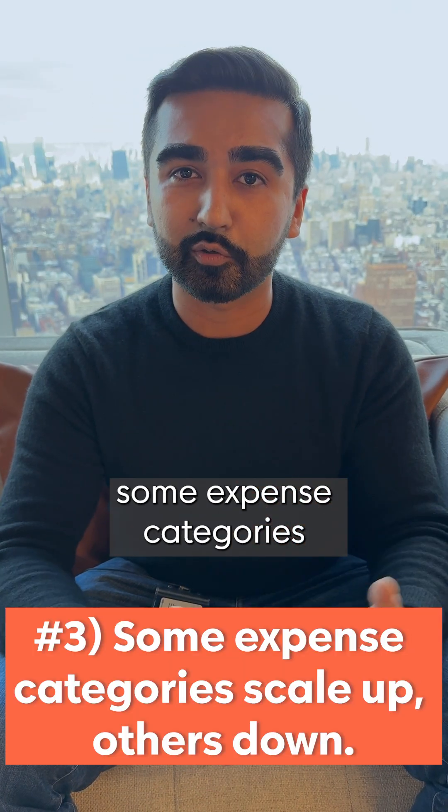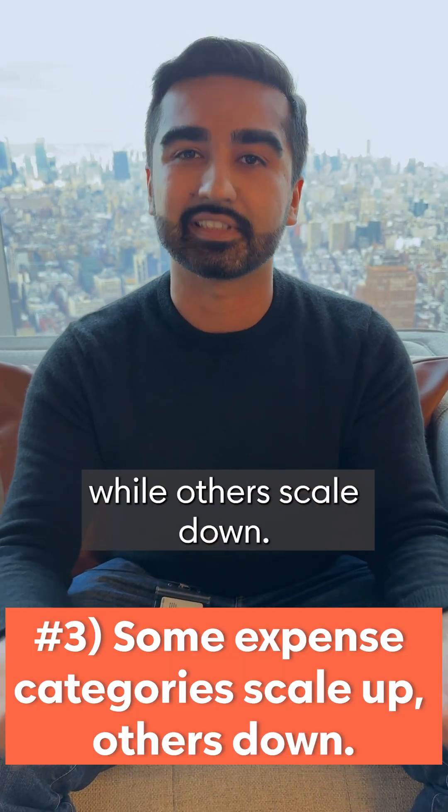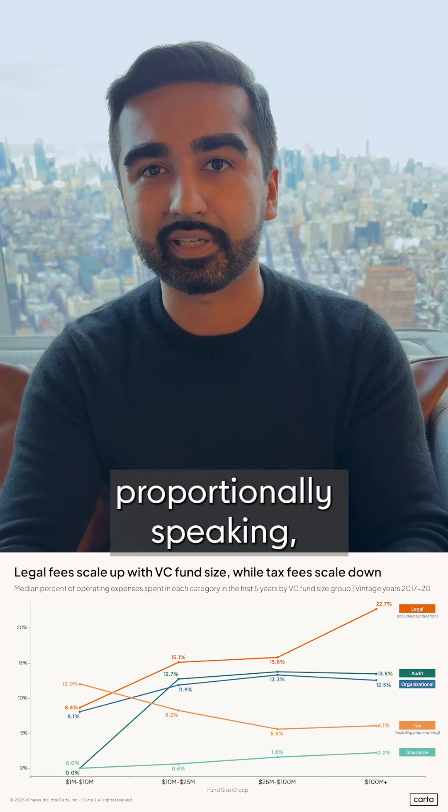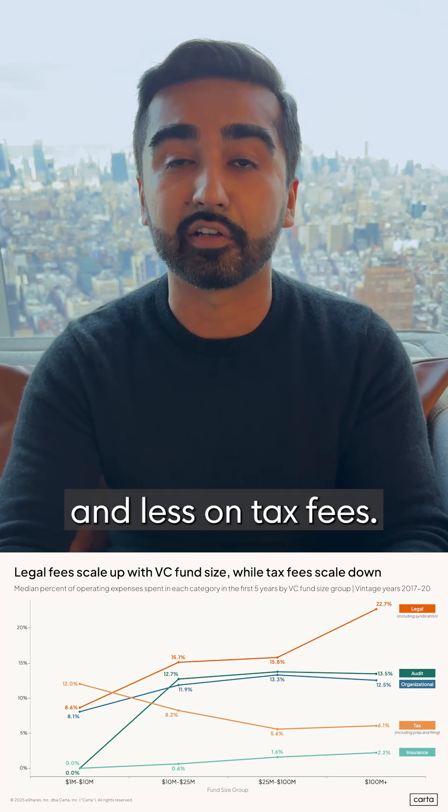Number three: some expense categories scale up with fund size while others scale down. As funds grow, they tend to spend more, proportionally speaking, on legal fees and less on tax fees.